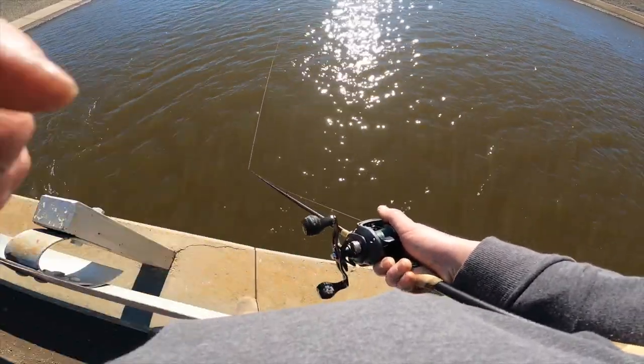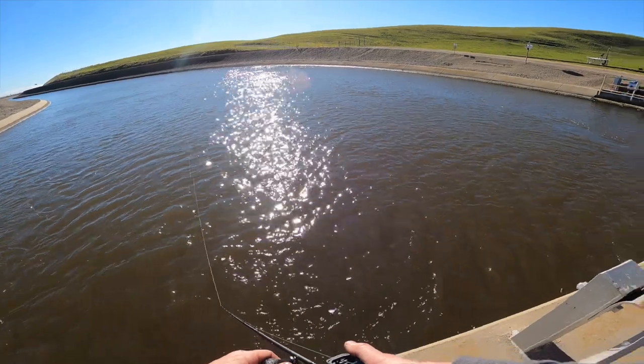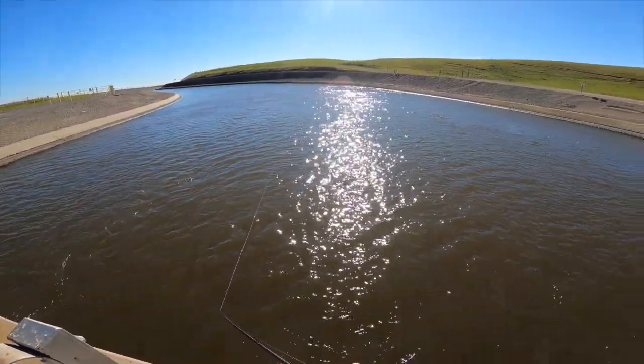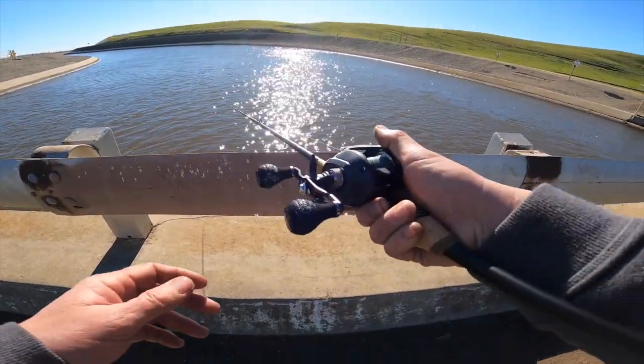I love the Delta Mendota because it's flat — if you're going to take your kids out there, you can walk right next to the water without freaking out the whole time. The California Aqueduct, on the other hand, has pretty steep sidewalls, so it's a little sketchy.